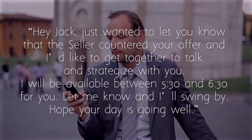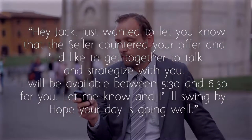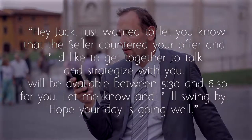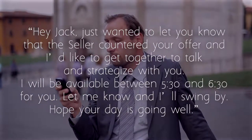Hey Jack, just wanted to let you know that the seller countered your offer and I'd like to get together to talk about and strategize with you. I'm going to be available between 5:30 and 6:30, so let me know and I'll swing by. Hope your day is going well. And hit send.